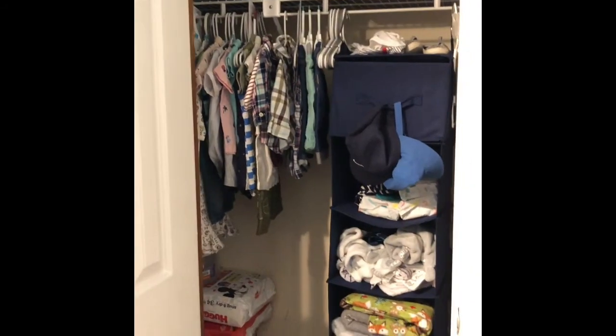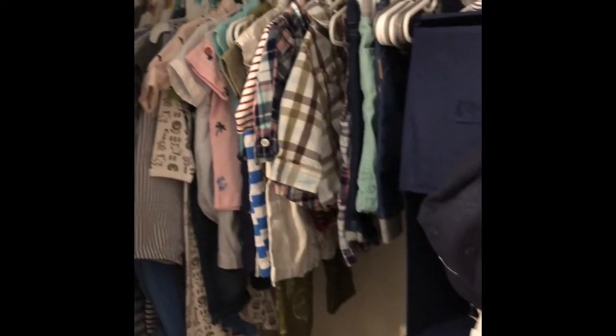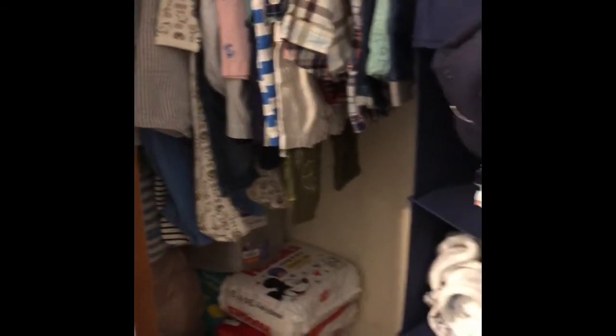I finally got his closet organized and I'm so thankful for it being organized — it makes me feel so much better. That's all for this video. Thank you guys for watching.